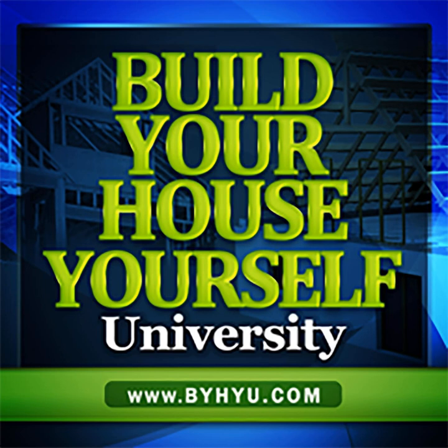Welcome to Episode 197 of Build Your House Yourself University by HiU. I'm your host and fellow student, Michelle Nelson, and together we'll learn the basics of home design and construction and demystify the building process so we can build pretty and practical quality dream homes with or without a general contractor.